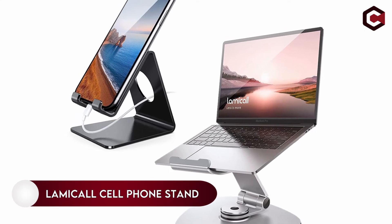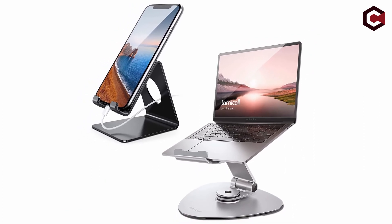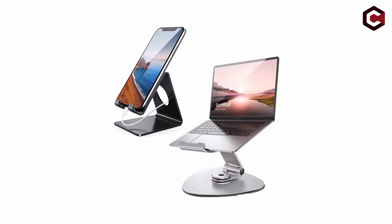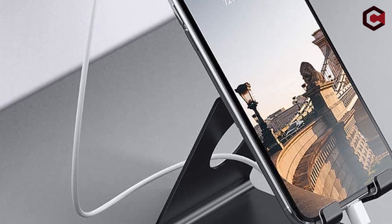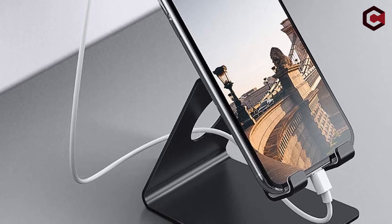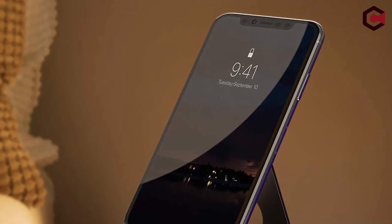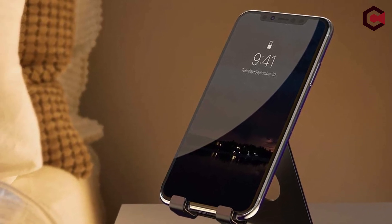Number 6: Lamicall Cell Phone Stand. The Lamicall Phone Stand is the best solution if you want a stand for your work desk. It raises the phone to a position that allows you to see the screen clearly, and it can accommodate large phones like the Galaxy S22 and iPhone 13 Pro Max. Its major strength is that it does not tip over under the weight of the phone. It features anti-skid padding on both the top and bottom, and interestingly includes a cable routing slot for managing the charging cord.